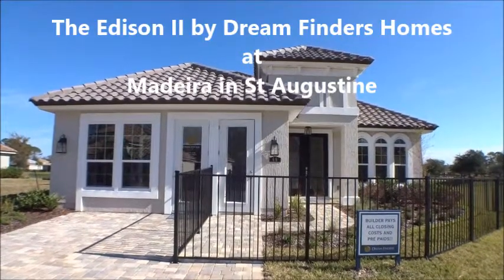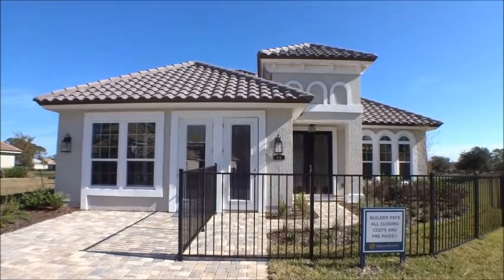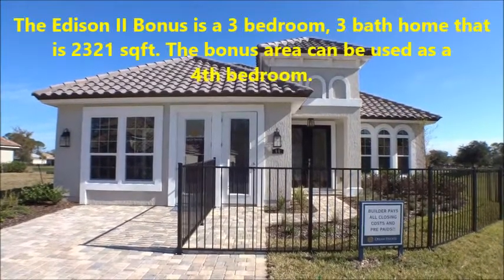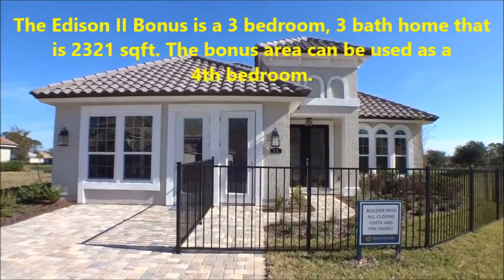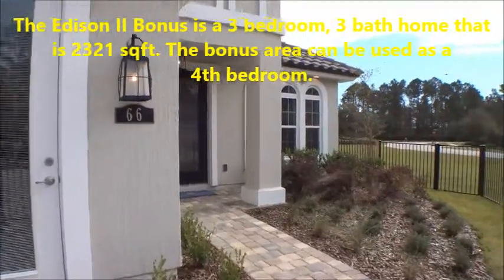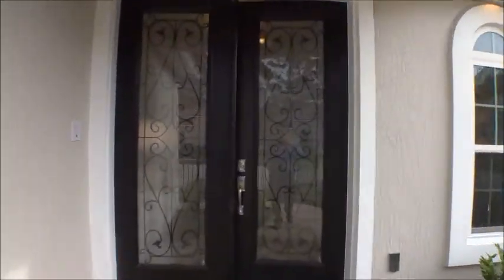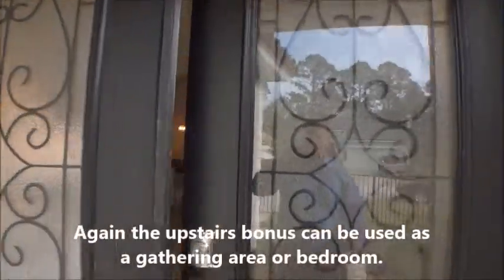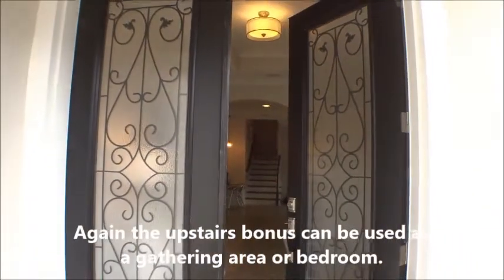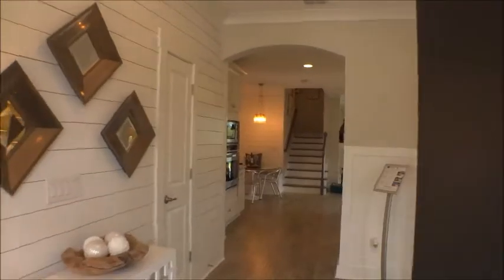Welcome back to the For Buyers Only YouTube Channel, Dwight's New Home Tours. Today we're at Madeira, a great community just on the north side of St. Augustine up off US-1, and we're at a Dream Finders home called the Edison 2 with a bonus — it's a four-bedroom, three-bath. Let's go check it out. Beautiful entry — let me back up so you can look at those beautiful doors.